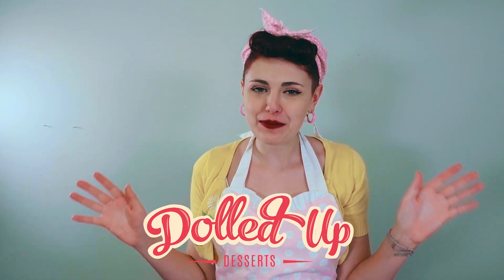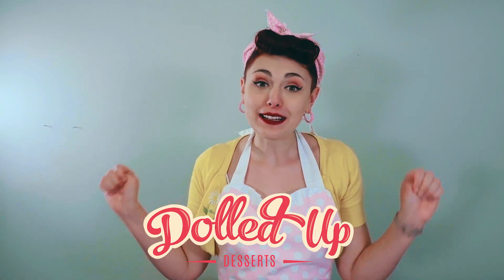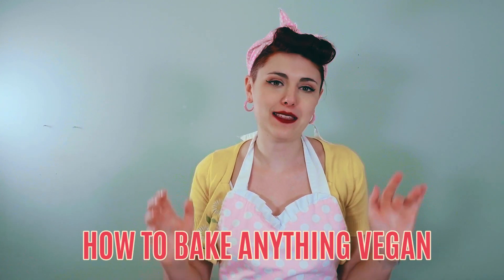Hey everybody! Welcome back to the Doll'd Up Desserts baking channel. We are finally getting back into our beloved series, How to Bake Anything Vegan.